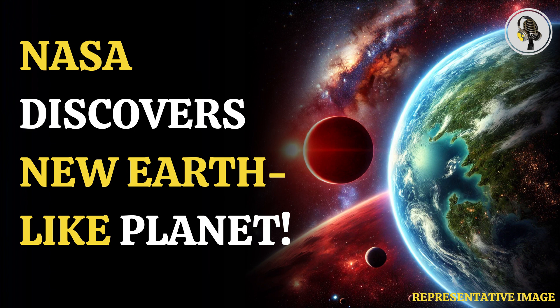According to Beth Biller from the University of Edinburgh in the UK, the finding of these planets, particularly the inner one, and additional observations with JWST, may help us grasp what makes a planet livable. However, the planet's larger-than-Earth size and closer proximity to its host star, which would imply a higher amount of strong radiation, counts against its possible habitability, she says.